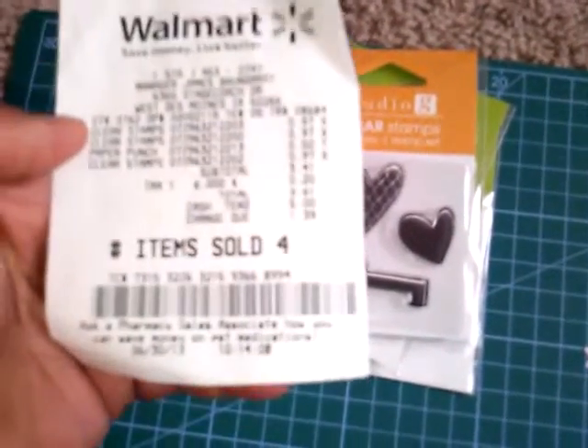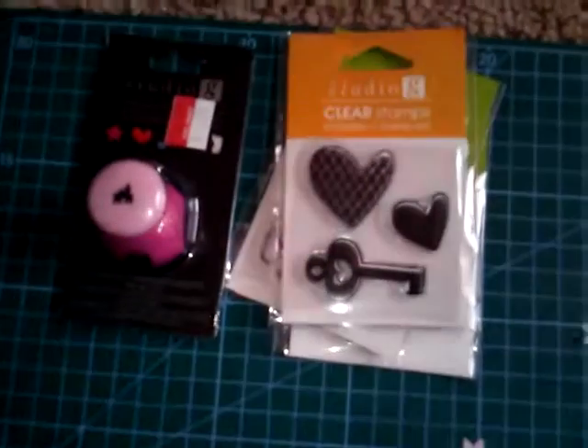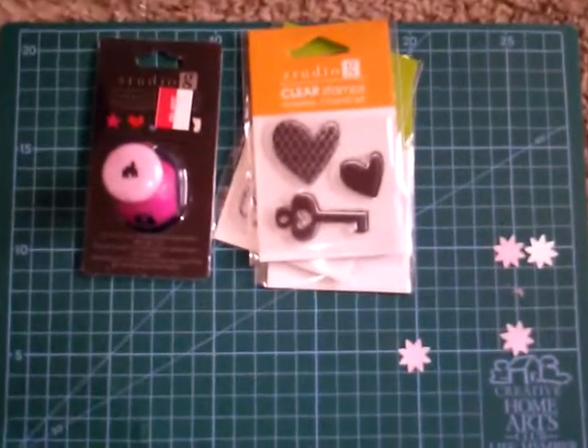This is what my receipt was — I think I paid $3.63. I'm so excited to get this haul done today and I'll be doing more videos on crafting. See you later, have a great day, and keep crafting no matter what!